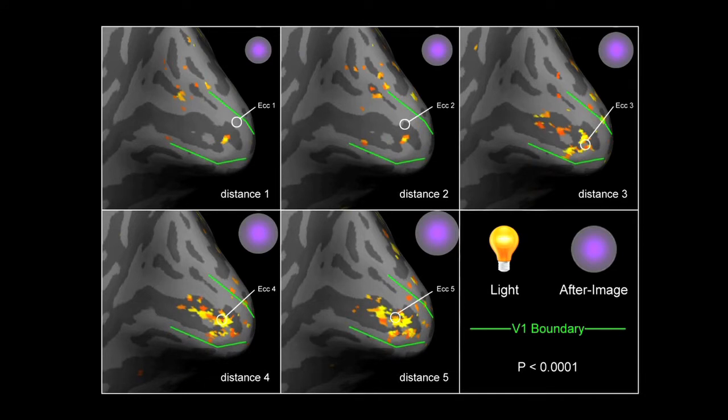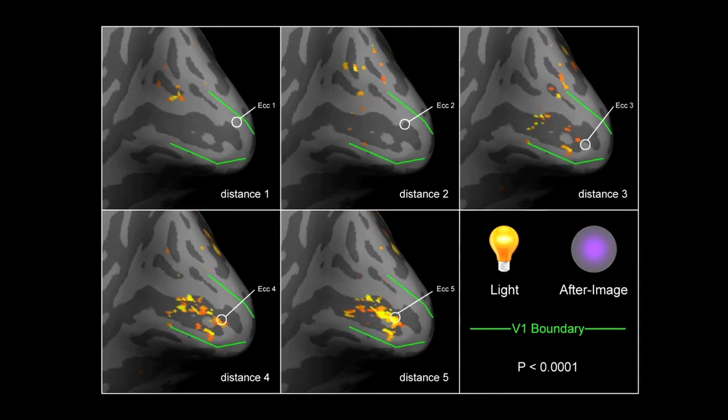The answer we found using the after image was that it reflects the size of objects out there in the world, not exactly what's going on in your retina.